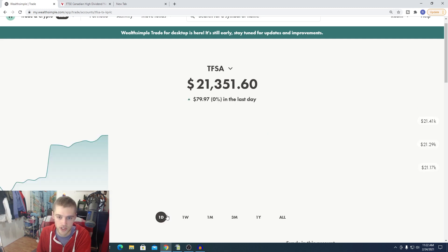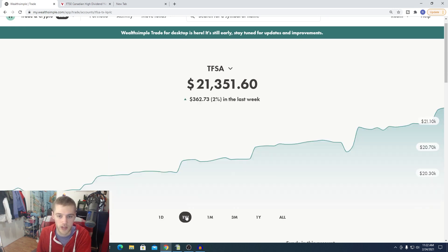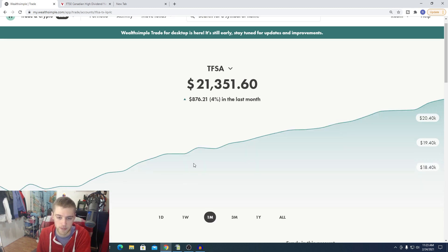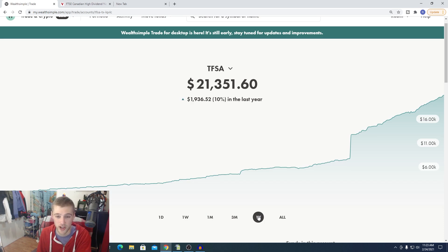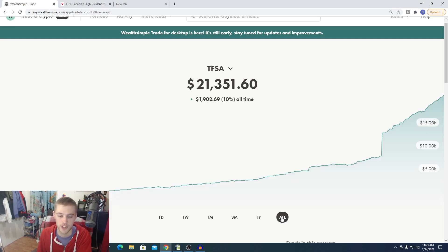The portfolio is steadily growing. Over the past day, the stock market opened up quite decently well — up $80, which is a little over 0% inside the portfolio. Over one week, the portfolio is up 2%, a nice little increase. Over the past month, we're up 4%, about $800. Our portfolio isn't super big — it's $21,000 — but we started from zero at the beginning of 2020. Over the past three months, we're up 6%, which is $1,200. Over the past year, we're up 10% — I think that's the first time we've actually been up 10%. All time, it's also 10%, almost $2,000. I want to say a big thank you to everybody who supports the channel, as you guys have really helped fund this portfolio.